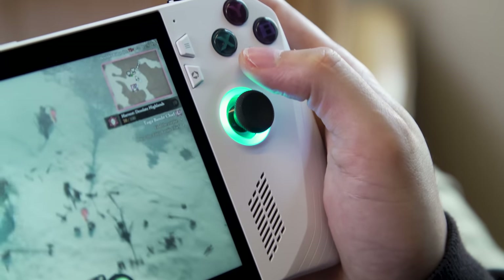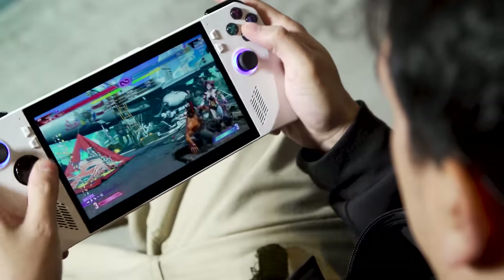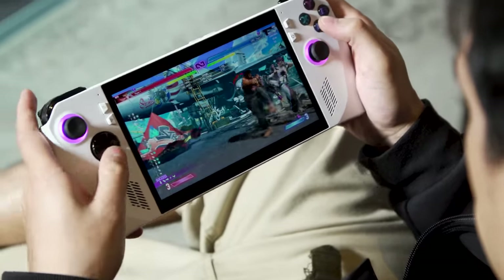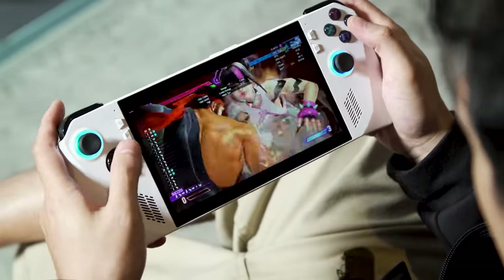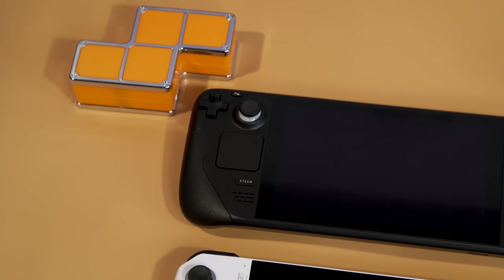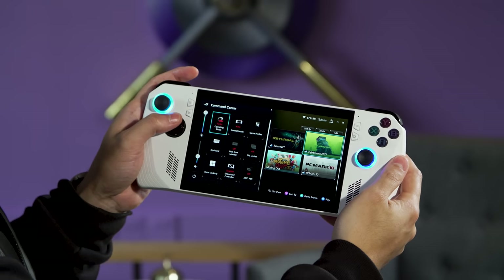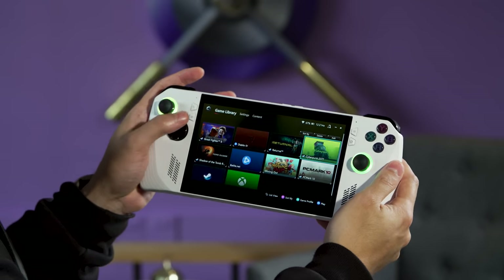Overall, it's a very functional setup. All the controls are easy to reach and I haven't had any issues with buttons getting stuck. I also appreciate how the Ally's smaller bezels make the device feel more compact, even if its 7-inch display is the same size as the Steam Deck's. That said, the one thing I do miss are bigger grips in back, because while ASUS is going for something slimmer, holding the Ally just doesn't feel quite as secure or comfortable.